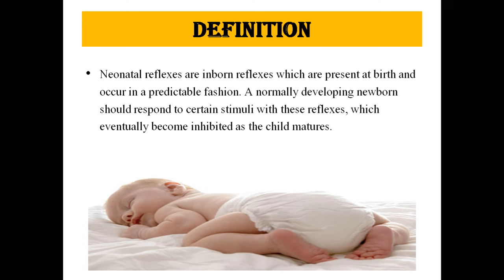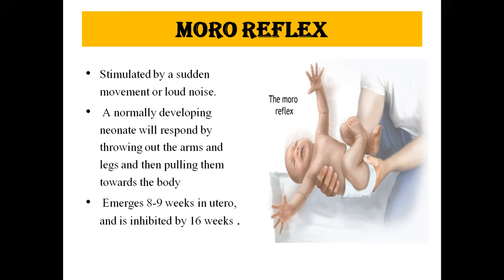We will discuss them one by one. First, the Moro reflex. The Moro reflex is stimulated by a sudden movement or loud noise. If a child is stimulated a little bit, or there is a sudden noise, a normally developing neonate will respond by throwing out the arms and legs and then pulling them toward the body. It emerges at 8 to 9 weeks in utero and is inhibited by 16 weeks.